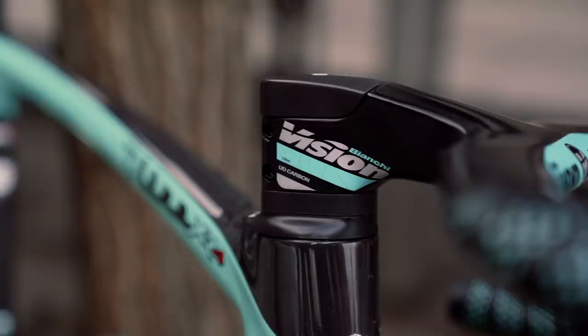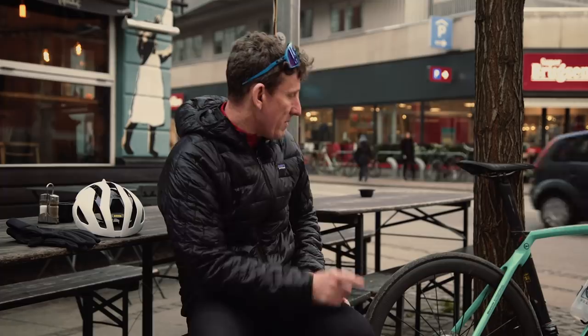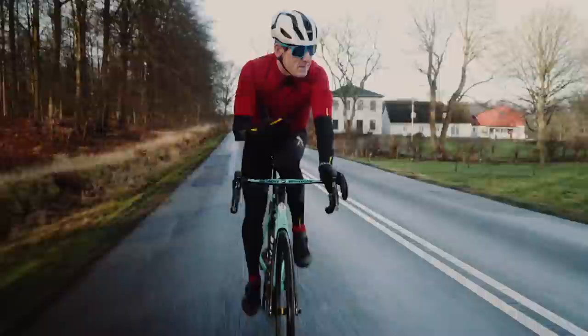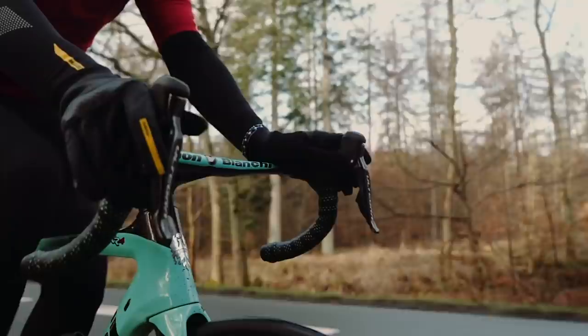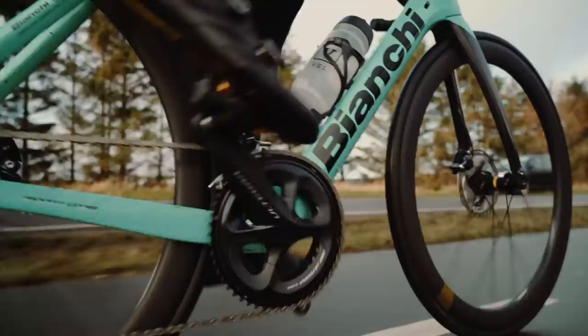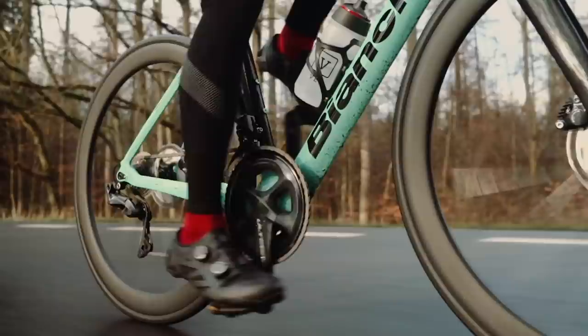Bianchi have managed to combine a really racy geometry — I've got the stem pretty slammed, it does feel very aggressive — but they've also got clearance for pretty wide tires. Running 25mm tubeless Mavics on quite a wide rim, and of course running tubeless I can run a slightly lower pressure for more grip and comfort. The groupset we've gone for is Shimano Di2 Ultegra — pretty much the sweet spot. It's essentially the same performance as Dura-Ace but at a far lower price point, with only a couple of hundred grams penalty across the groupset. Exceptional value for money, 100% functionality.